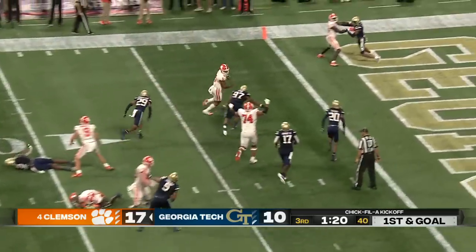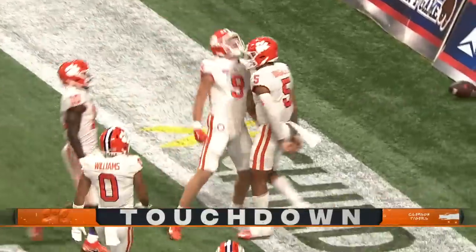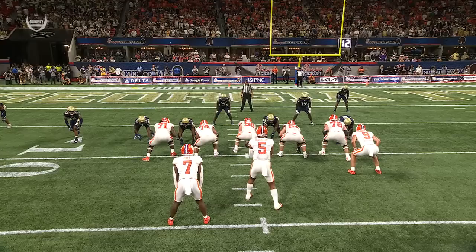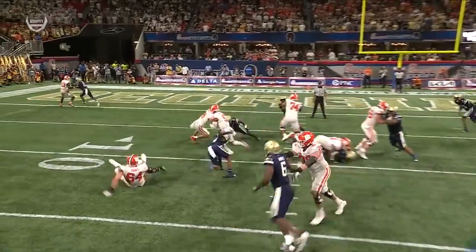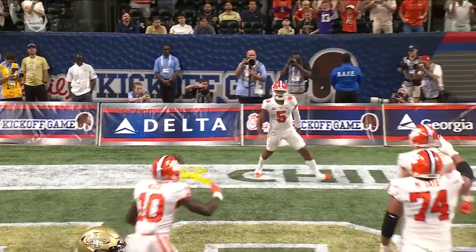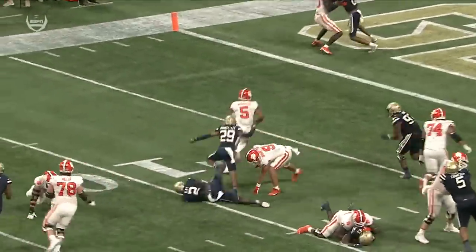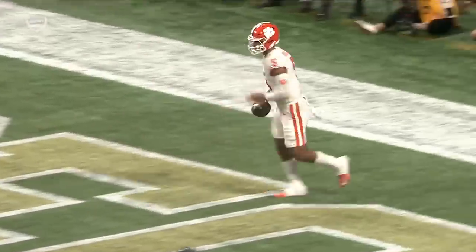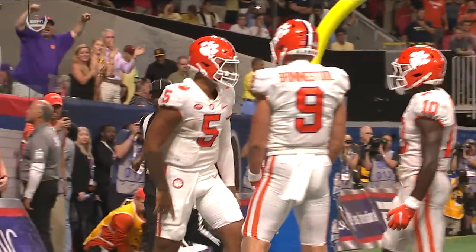Quarterback run — Uiagalelei breaks a tackle at the five, into the end zone for the touchdown. Looks a lot better running the football. It's quarterback counter — pull the backside guard, Brennan Sewell is going to get a kick-out block, open up a nice hole for Uiagalelei. Runs through the arm tackle, steps over it as he strolls into the end zone. Well blocked off that left side. Jordan McFadden buries that defensive end — really leaning on the left side of that offensive line and finding a lot of success.